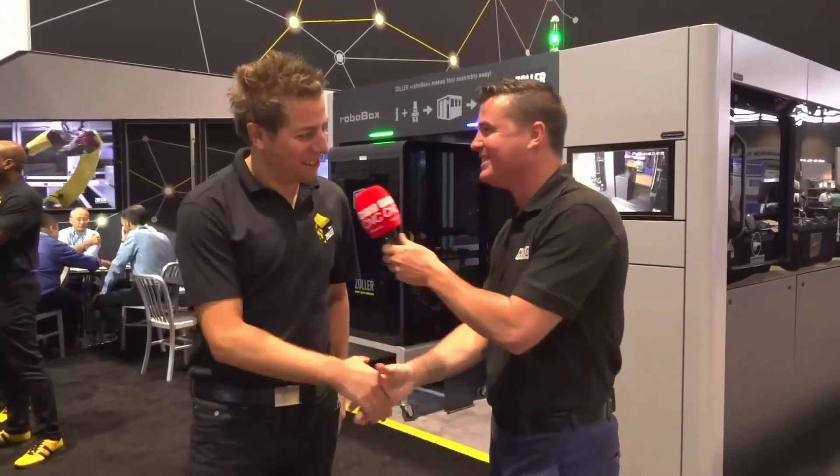Let's talk about Zoller. It's good to see you. Nice to see you, Tony. Thank you very much for coming. Zoller is a third generation company, basically founded in 1945, and Zoller Inc. in 1997. Around the globe we have roughly 800 employees and we have sales and service representation in 80 countries.